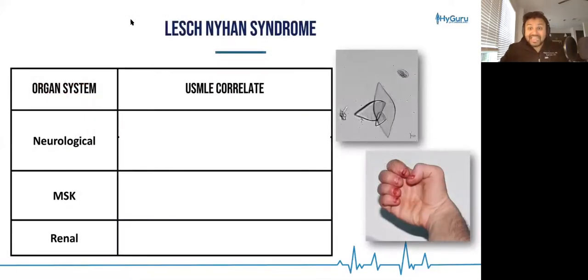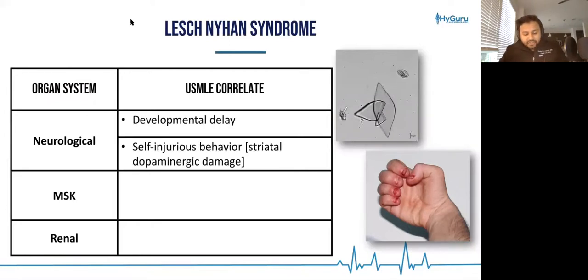Let's integrate Lesch-Nyhan syndrome. From a neurological standpoint, these patients are going to have developmental delay and self-injurious behavior. The elevated amounts of uric acid cause striatal dopaminergic damage, and that oxidative damage in the brain is the basis of the self-mutilation — for example, nail biting.